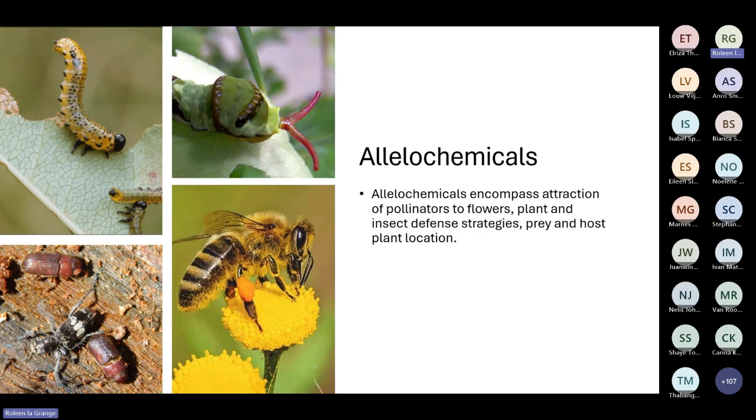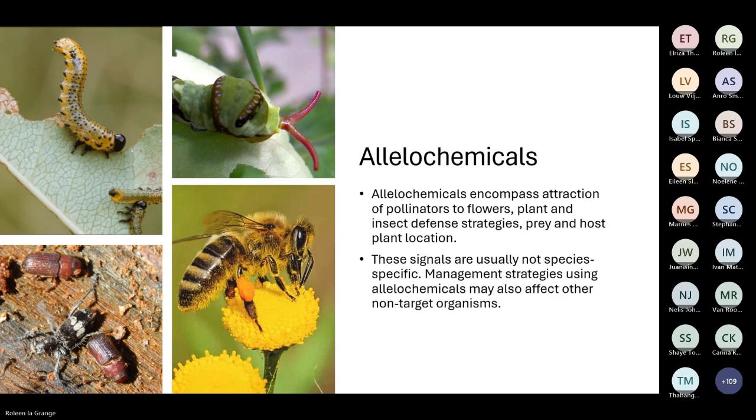Allelochemicals encompass the attraction of pollinators to flowers, plant-insect defense strategies, and prey and host plant location. For example, when a larva feeds on a leaf, the leaf releases chemicals to discourage other herbivores and induce defense mechanisms in neighboring plants, and predatory insects can be attracted by those volatiles. The orange dog larva of the citrus swallowtail emits a pungent odor from its tentacles to deter predators. Importantly, allelochemical signals are usually not species-specific and management strategies using them may affect non-target organisms.